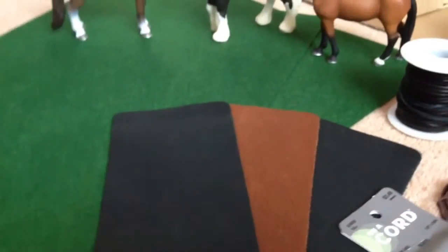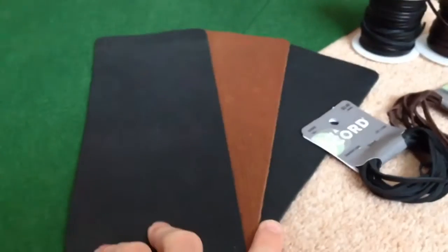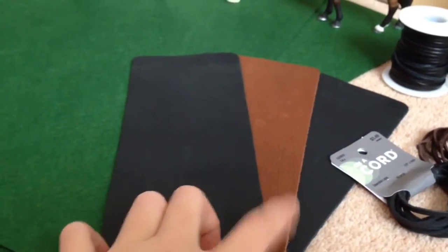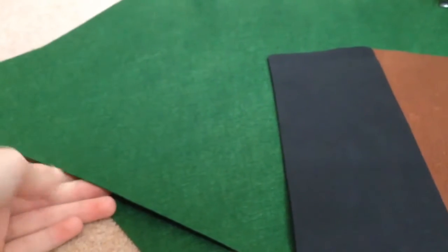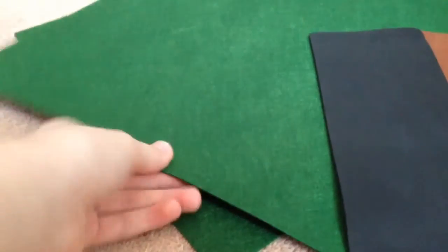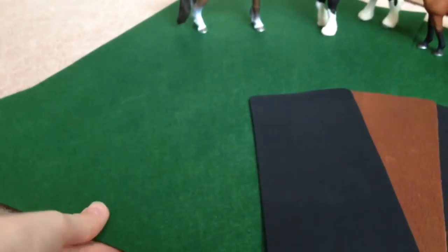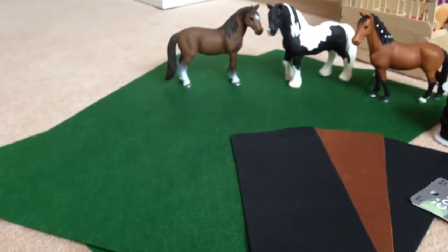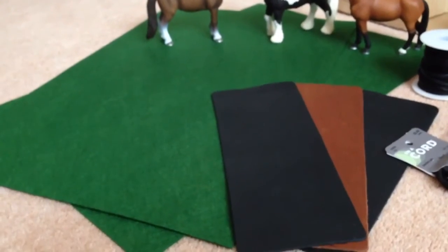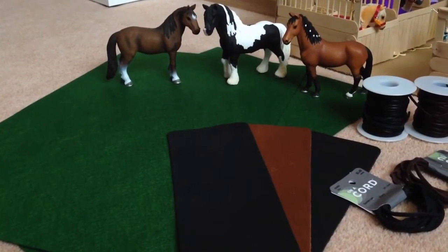I also got some leather — I've looked so hard in England for leather and have not been able to find it, so I was so happy. I got two sheets of black because I often make black saddles, and some brown for brown saddles. I also got two or three smaller sheets of a stiff felt-like material. I may be going to a Copper Fox event later in the year and I thought I'd use these for the base of some performance classes. Once I've bought the tickets I'll do a video on it, so if you're coming you'll be able to order some tack.